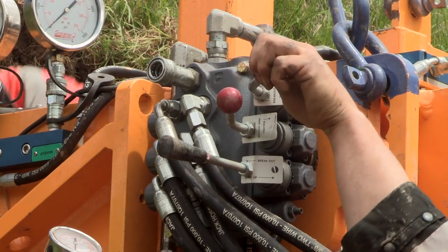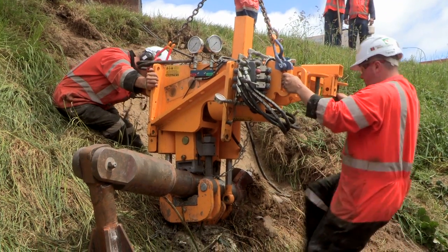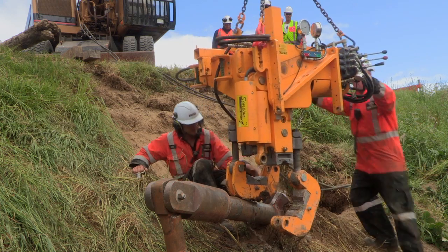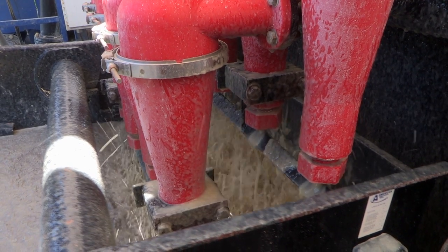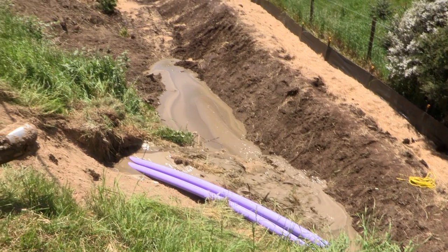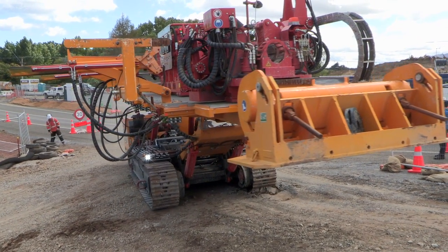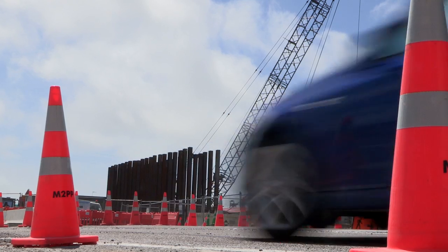By utilising modern machinery, innovation, and experienced engineers, horizontal drilling provides an efficient, time-saving and cost-effective solution to installing underground services. The big benefit of drilling is it's a lot safer and causes less inconvenience to the public, so we can keep traffic moving through the area.